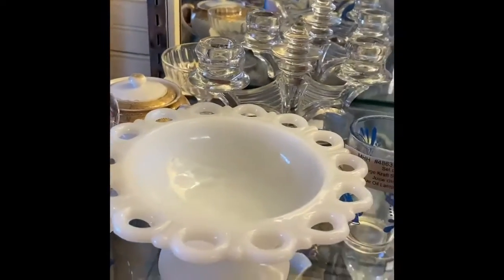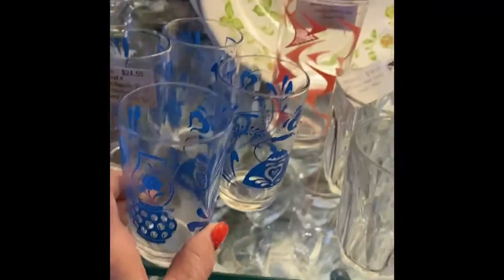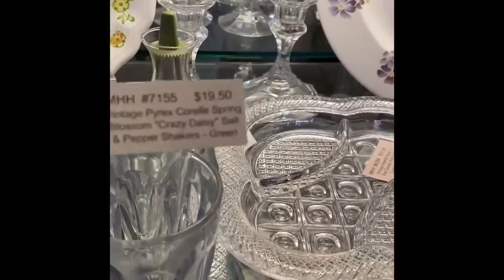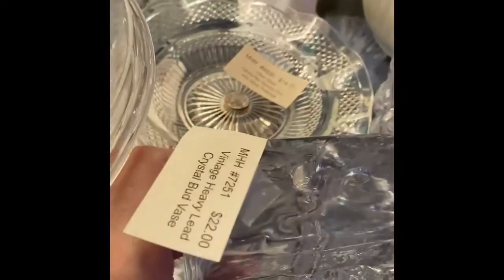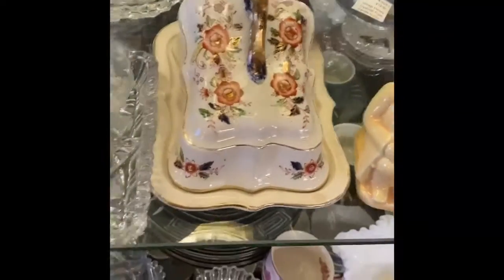Instead of a big grande mocha from Starbucks! Look at these cute little juice glasses — my granny had some like these but in yellow. These salt and pepper shakers are made by Pyrex. There's also a flower frog, and a vintage crystal bud vase — that is really cool and pretty.